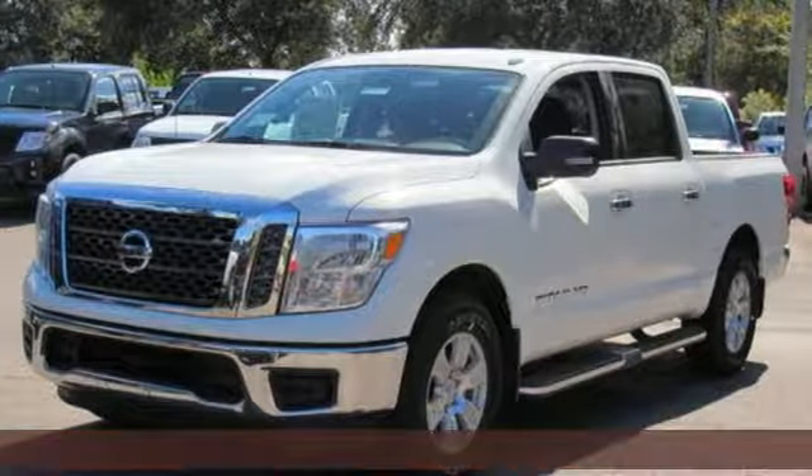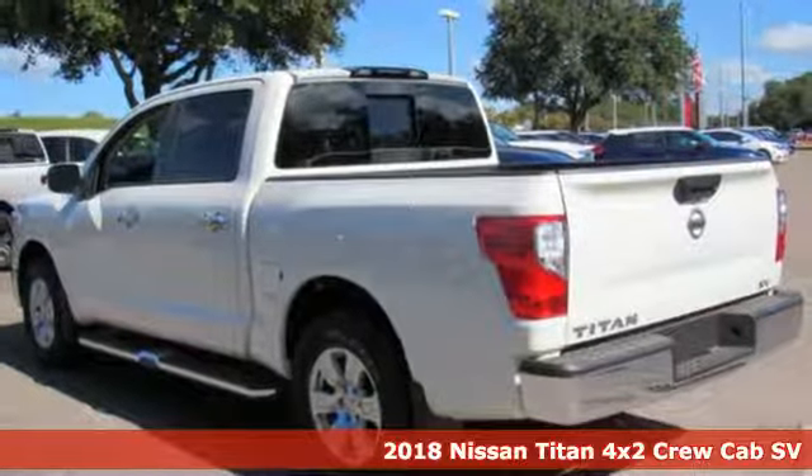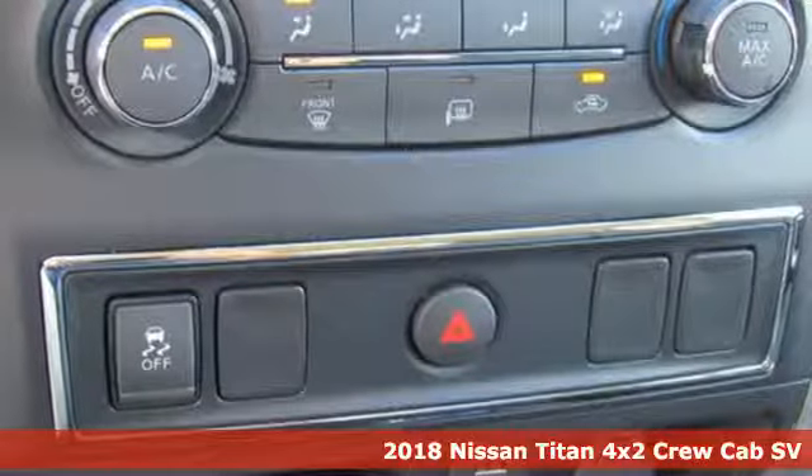Here's a new 2018 Nissan Titan. For industry, for the worksite, for every duty, for every day. This is the Titan.